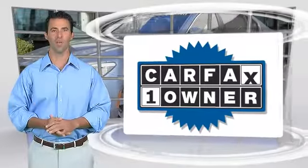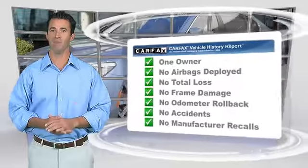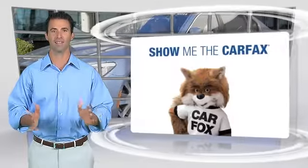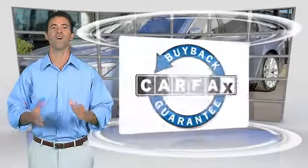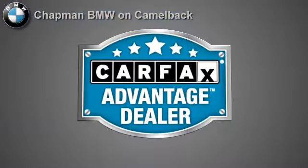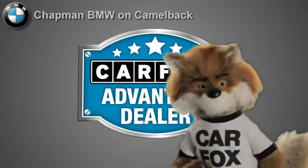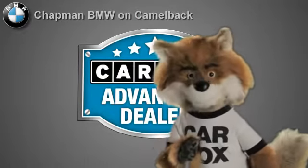This is a one owner vehicle with the Carfax Vehicle History Report. Be sure to find a complimentary copy of this report online or contact the dealership. This vehicle qualifies for the Carfax Buy Back Guarantee. Just say show me the Carfax at Chapman BMW on Camelback, a Carfax Advantage dealer.